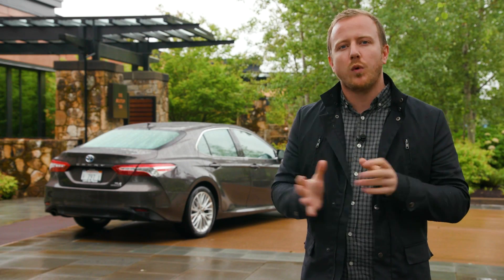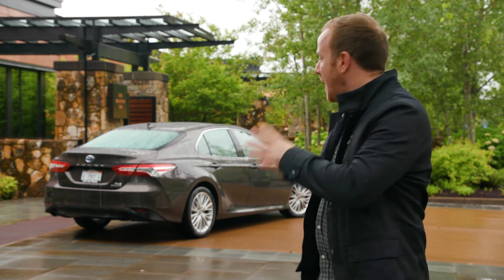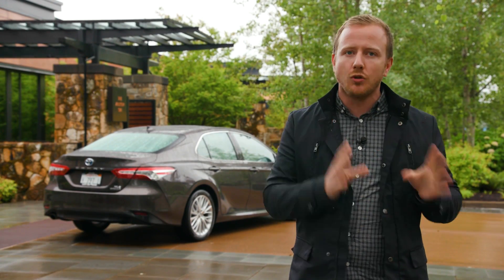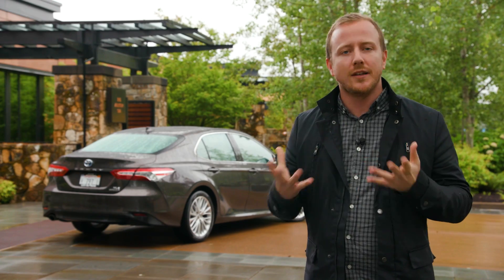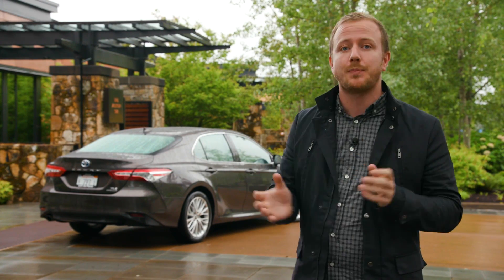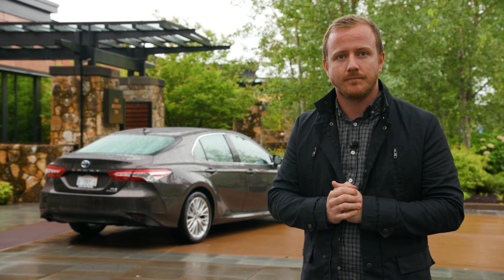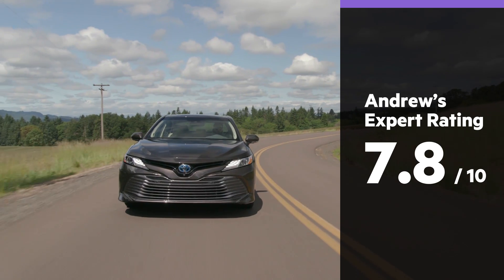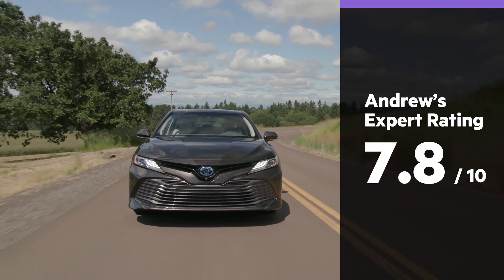Toyota is in the process of ditching its well-worn cardigan of conservatism, and this new Camry is another example of that. Sure, it's going to be hard to ditch its long-standing reputation as being a little bit vanilla, but those who do jump in the driver's seat of this new model might just be pleasantly surprised. To read a full review click here, and don't forget to subscribe to stay on top of all our latest videos.